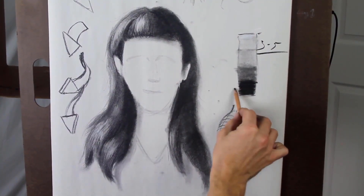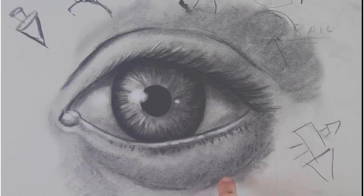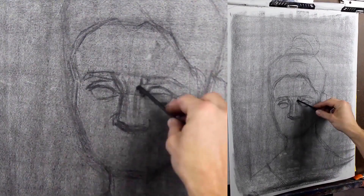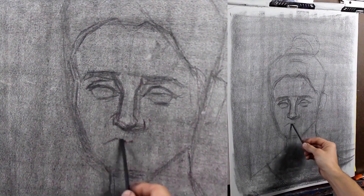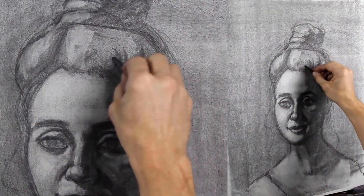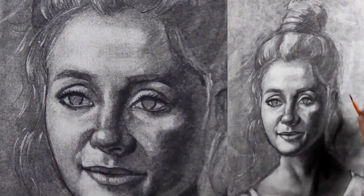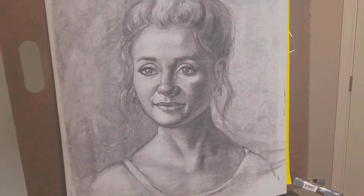Then for the final project in this masterclass, you will draw a portrait of a subject, while you apply the various considerations and techniques you learn throughout this course. I will guide you along the way as you build your understanding of light, shadow, form, value, and perspective, as you build your drawing techniques and produce amazing drawings.